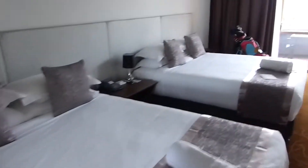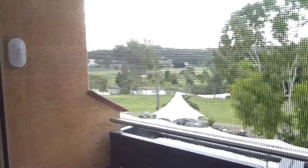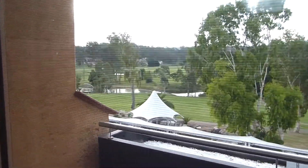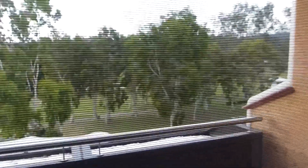We left our mask — find it and let us know! The room has two queen beds, you've got your fridge and it's clean. We actually had a golf course overlooking kind of view.